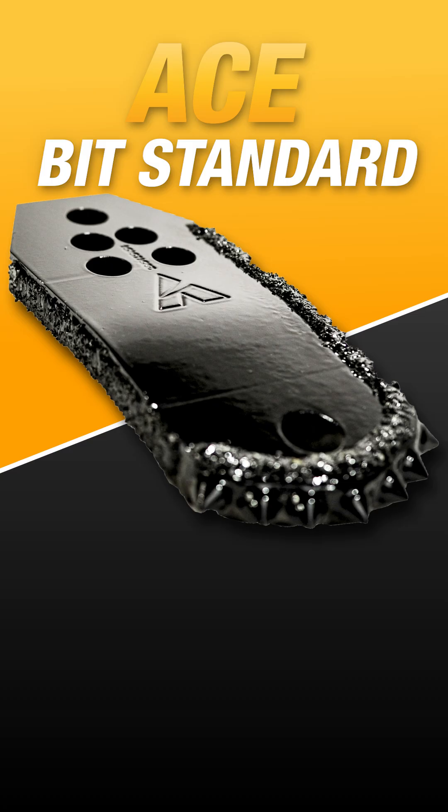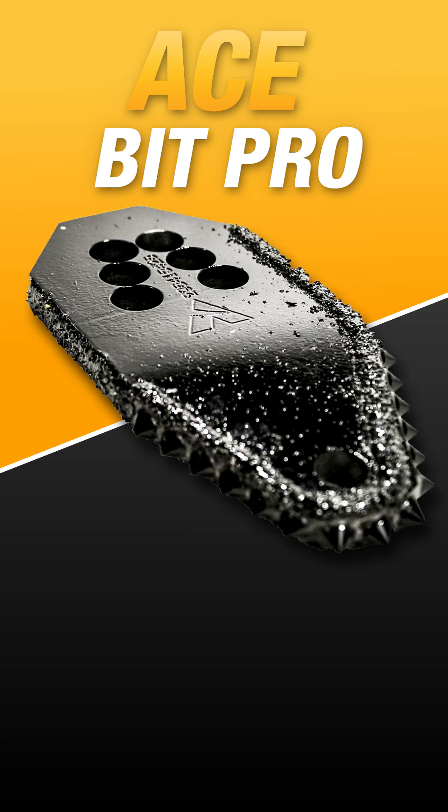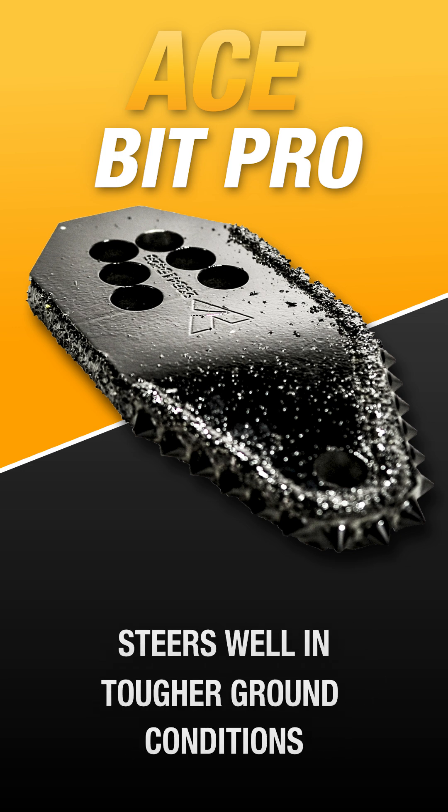Thanks for calling in. In your situation, an Ace Bit Standard is your best option. The Ace Bit Standard features a flat bit front allowing for aggressive steering ability. Something like the Ace Bit Pro is also going to steer well in this ground condition and allow you to get through some tougher ground conditions as they arise due to additional carbide buttons.